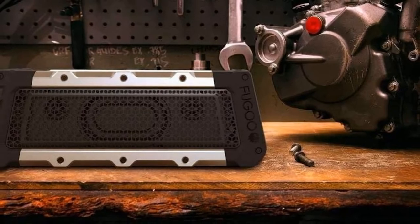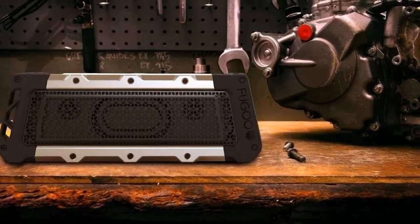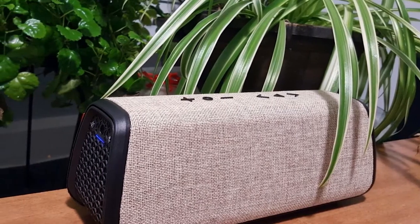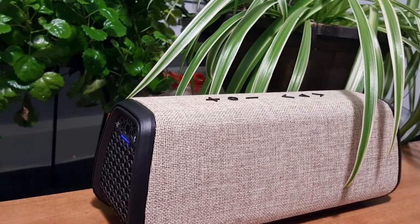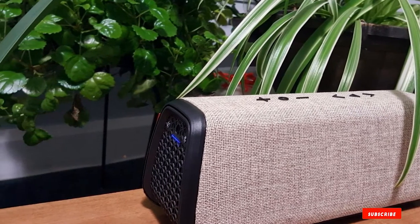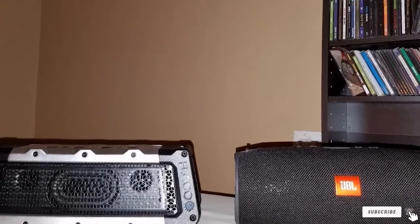If it drops, no worries. The polymer jacket comes with aluminum plating, and it also features stainless steel grills for added protection. The size and shape of the speaker are compact, making the device easy to carry. Multiple mounting options allow you to mount the speaker on your golf cart or any other suitable place. The speaker can create 97 decibels of sound that will make your experience enjoyable.